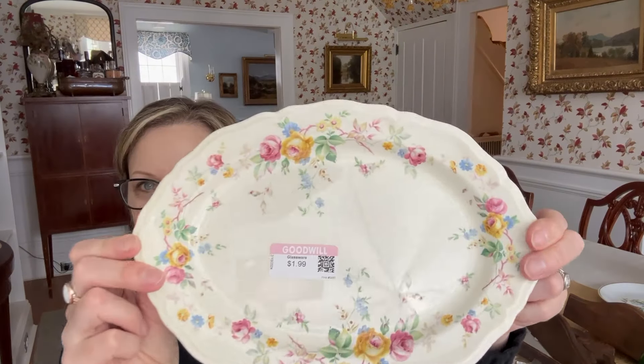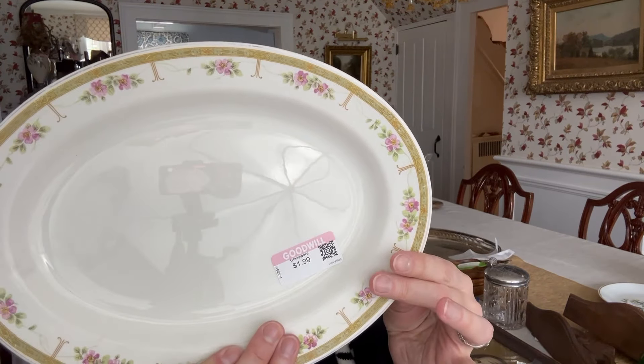I thought this little platter in the flower pattern was super pretty. It was $1.99 and it's marked the Edwin Knowles China Company, made in the USA — it has numbers 37-6 and a little sailboat icon on it. Similarly, I bought this little platter — this one is Johnson Brothers England. Even though they don't go together and they're not by the same maker, they even look kind of pretty stacked together. I love mixed and matched china — I don't think you need to have all of the same set.